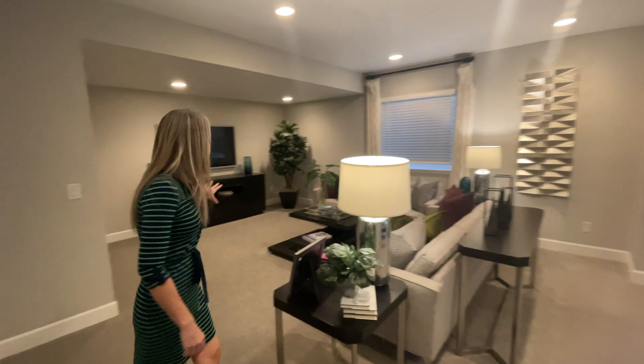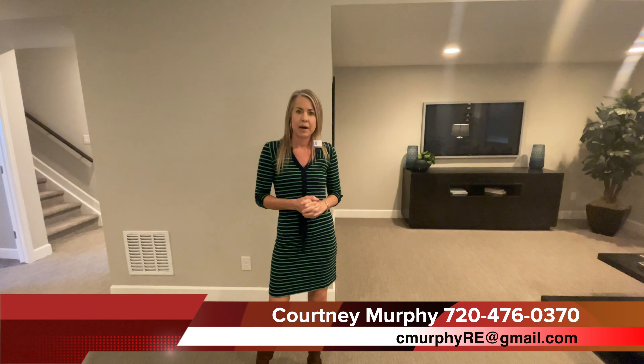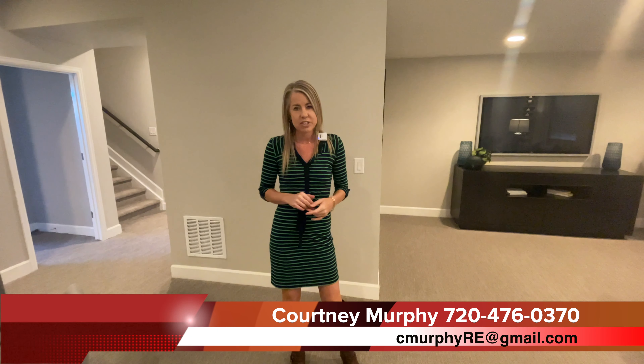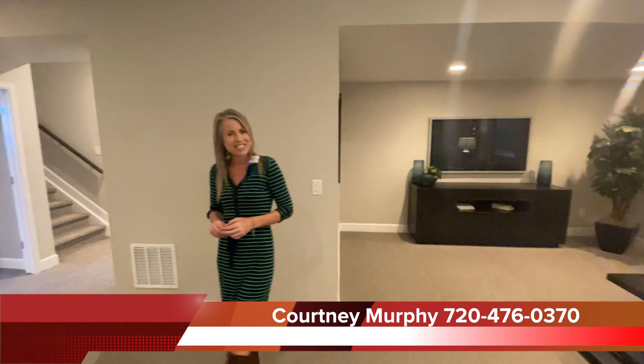Again, my name is Courtney Murphy, Denver Metro Realtor. We're here in Castle Rock, Colorado in Crystal Valley Ranch looking at homes by Richmond. If you'd like more information or are interested in seeing these homes, give me a call — I'd love to meet you out here and see if these are the right homes for you, or help you find the right house. Be sure to subscribe to my YouTube channel so you don't miss out on any of my home tours. Thanks for joining me today — have a wonderful day!